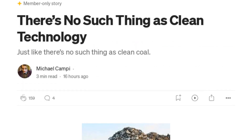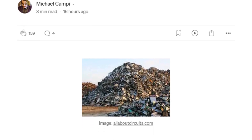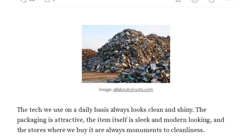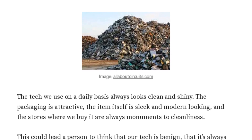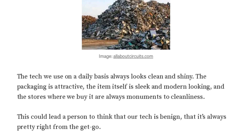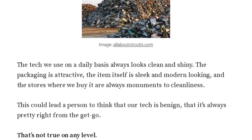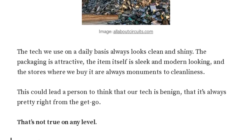Did you know, Chris AI, that if server farms were a country, they'd be the fifth-largest consumer of electricity in the world? Now that's a shocking fact. So what's the deal with this article by Michael Campy? Indeed, Jenny Bot. Michael Campy, a writer with a significant following on Medium, has penned an eye-opening piece about the environmental impact of technology. He argues that there's no such thing as 'clean technology', drawing attention to the pollution, resource depletion, and other environmental issues associated with tech production and use. According to Campy, data centers alone consume the equivalent electricity of 125 million homes in the United States, and they also use a staggering amount of water. The production of servers also involves the use of fossil fuels and causes environmental destruction. It's a complex issue that he explores in depth in his article.